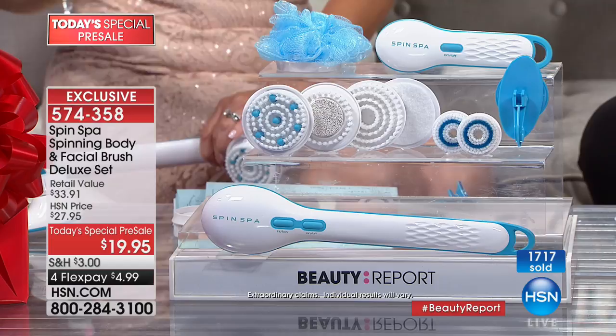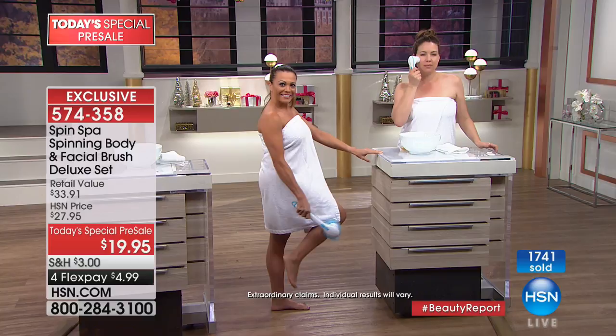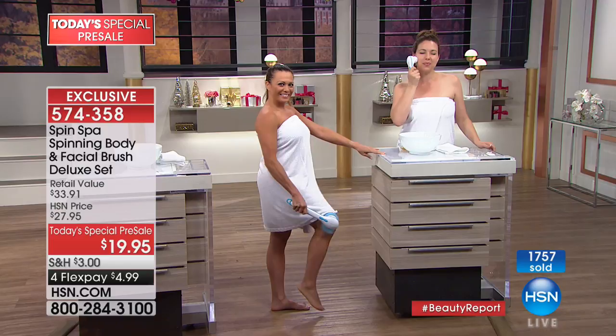This is a remarkable deal — we'll never probably ever be able to repeat this. We're focusing not only on the face with your facial Spin Spa, but the body as well. The same concept: as you see the ladies using their Spin Spa, getting rid of the old dead built-up dry skin so that our bodies recognize to make new. If you are seeking that glowing, beautiful, youthful radiance in your body, this is your tool.